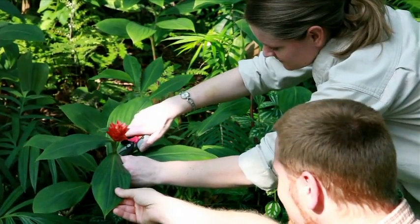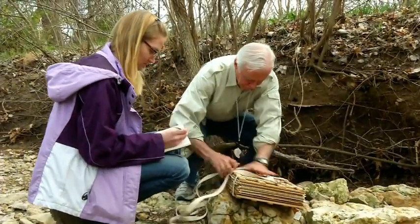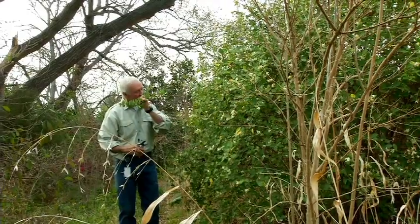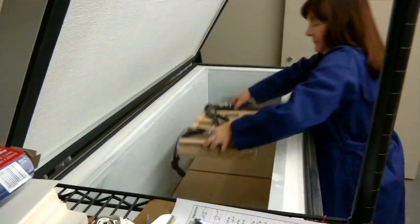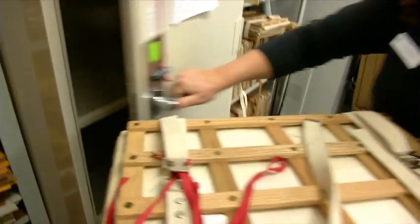Plant specimens are collected in the field by amateur and professional botanists. The collector takes notes in a field log about the possible identity of the plant, where and when it was collected, the appearance and size of the plant, and important habitat characteristics. Plants are pressed flat between newspapers and dried in a plant press. All dried plant material is quarantined in freezers for four days at 40 degrees below zero before it can enter the herbarium. This kills any insects that might be on the plants, which is important because some insects eat herbarium specimens.